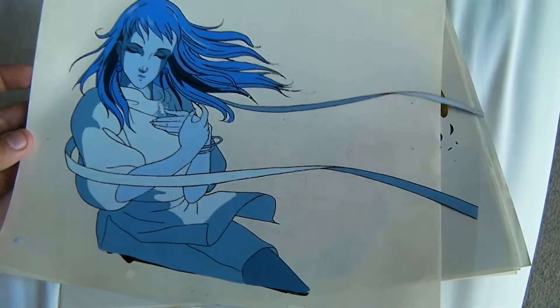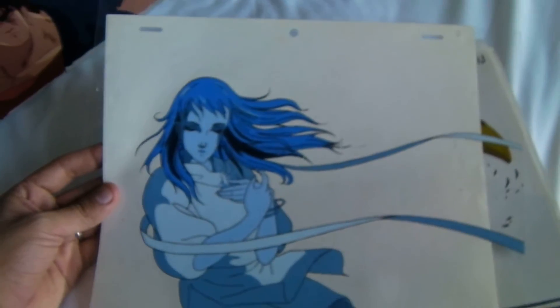Luna, I believe, from Harmageddon — Genma Wars — it's a really nice cel here. There's a weird drawing on the back of some kind of winged bat creature in pencil that's not on the actual cel. I don't know what's up with that.